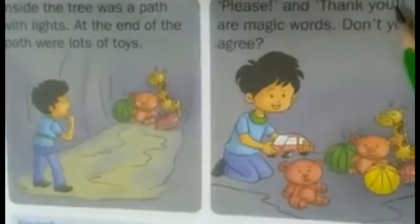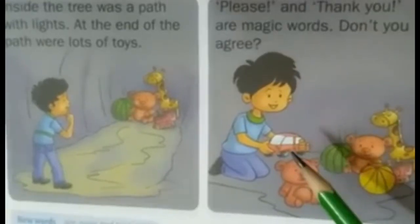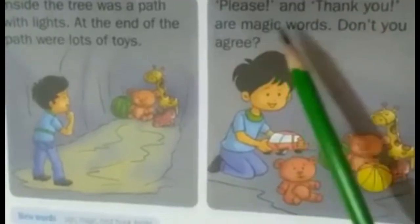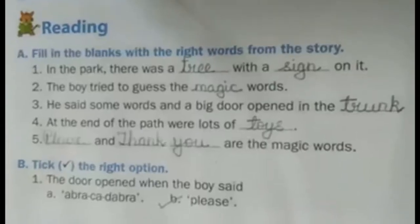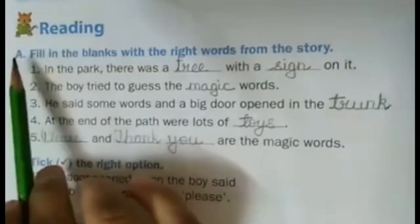Please and thank you are the magic words. Don't you agree? So in this chapter, we have learned that the words 'please' and 'thank you' are magic words. Understood, children? Now we will do the textbook exercise of chapter number 6.